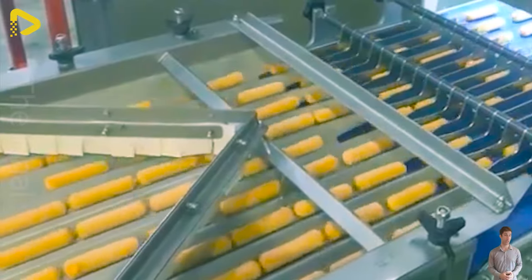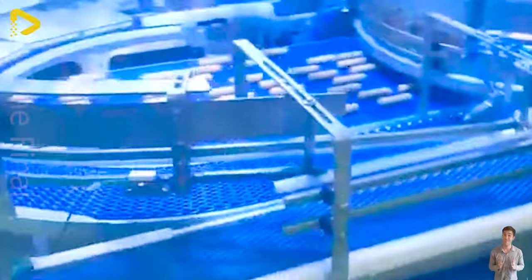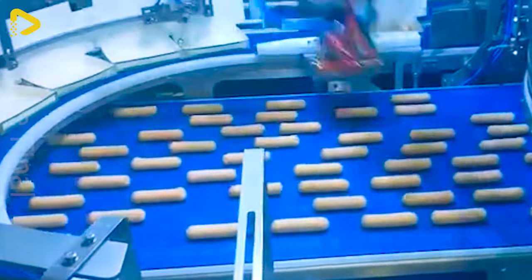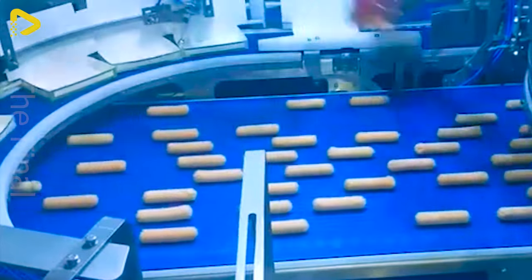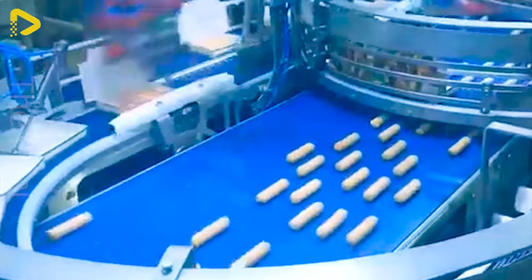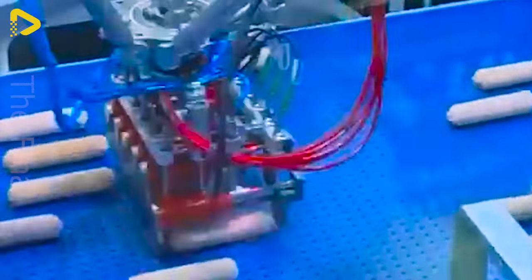Check out iPacks, the perfect system for stacking frozen sausages into trays. It's just one of the many automated conveyor solutions for frozen products that we design and build.